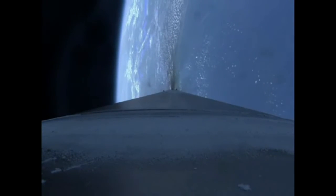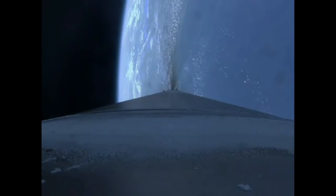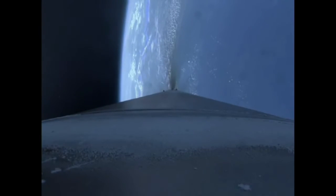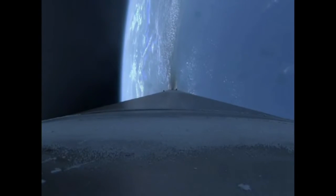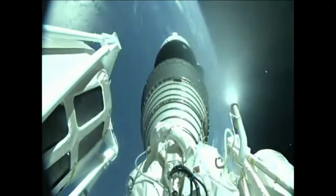And we've begun flying our 5 G throttle segment. Boost phase cool down is underway. And we've begun throttle to 4.6 G's in preparation for BICO. Boost phase chill down is complete. And we have BICO. Engine shutdown looks good.